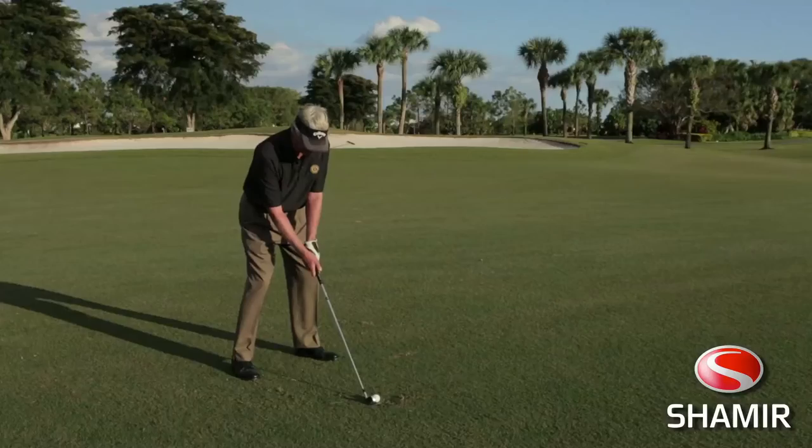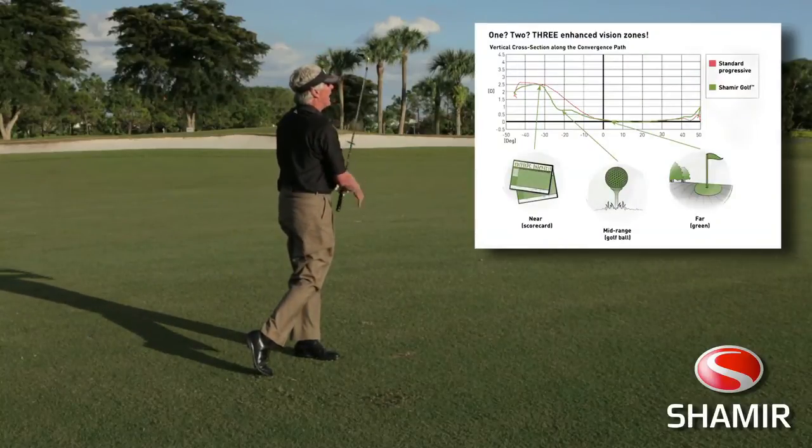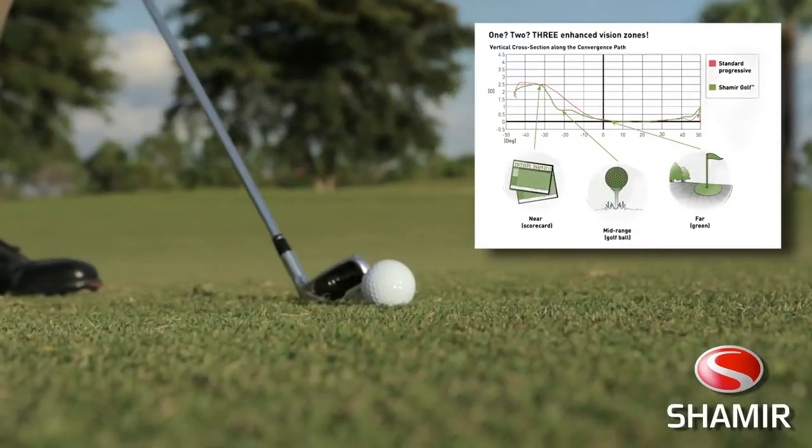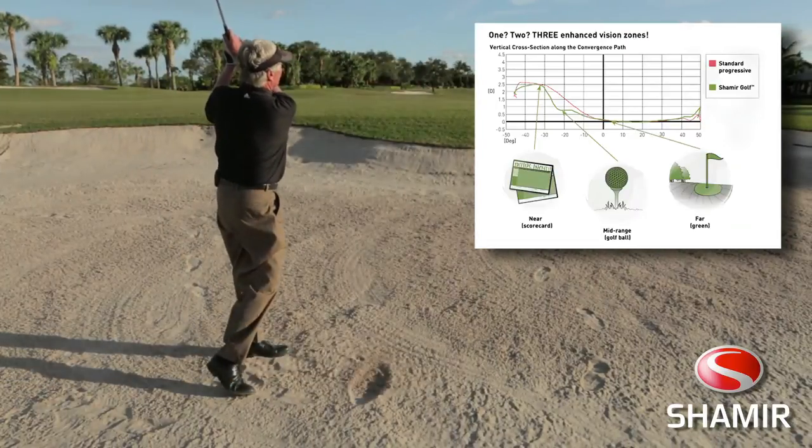As a person gets into the game, one of the biggest things they can do — especially if they have to wear glasses — is to get themselves some glasses that are designed for a golfer. The Shamir Golf Lens. They have these three zones: you can see far away, you can see close up, and you can see down the length where the ball is when you address it with a driver.